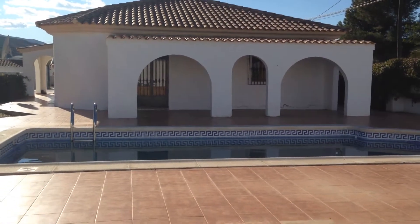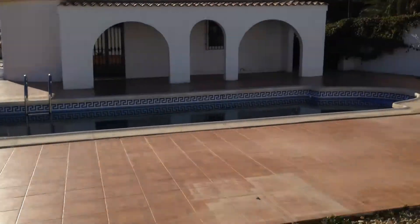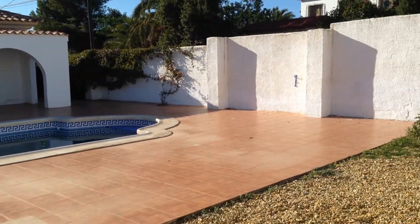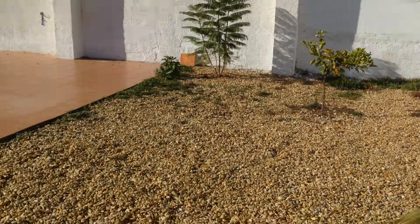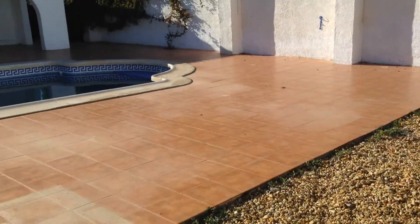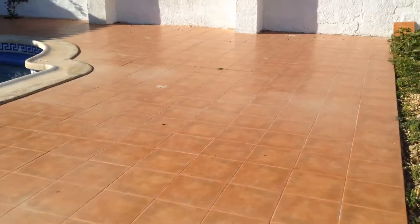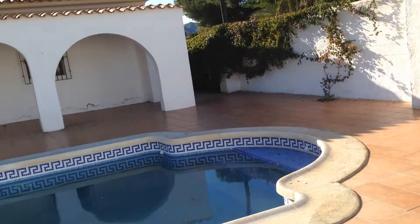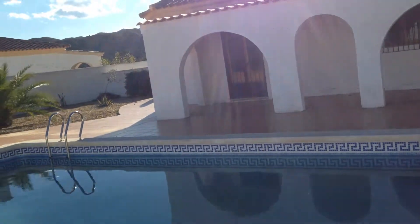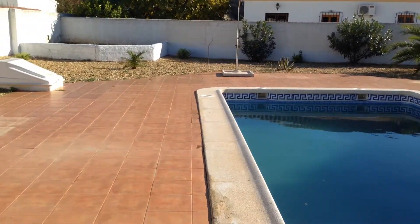This is a two bath detached villa on a much larger than average plot, within easy walking distance of Arboleas village, a much sought after location. The plot is fully walled with double entrance gates, and to the rear we've got a swimming pool with lots of surrounding terrace, and a covered porch overlooking the pool. There's loads of outside space here.